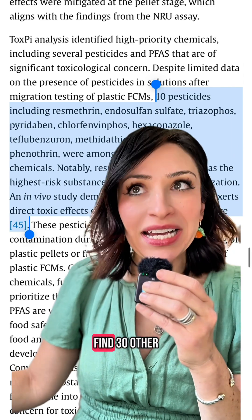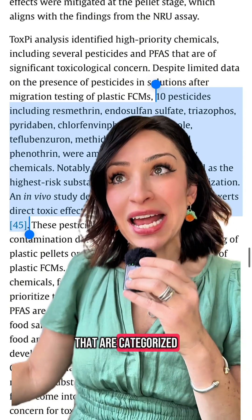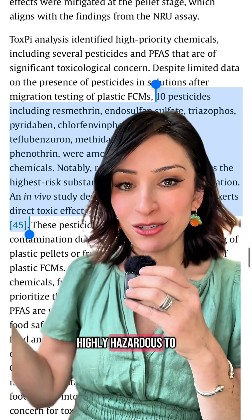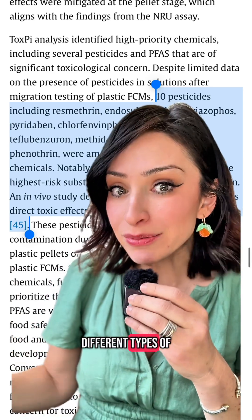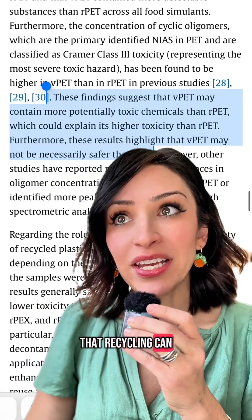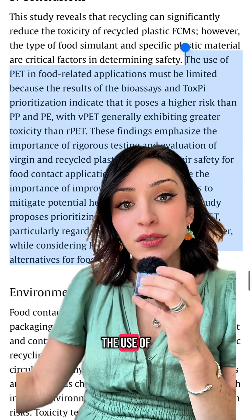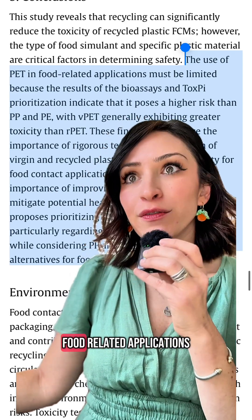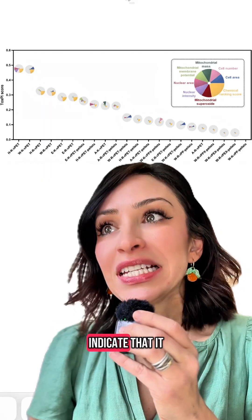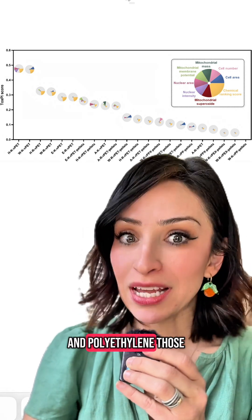They did also find 30 other chemicals in that polyethylene terephthalate that are categorized as priority because they're already known to be highly hazardous to human health. They found 10 different types of pesticides and lots of PFAS. This study reveals that recycling can significantly reduce the toxicity of recycled plastic food contact materials. The use of polyethylene terephthalate in food-related applications must be limited because the results indicate that it poses a higher risk than polypropylene and polyethylene.